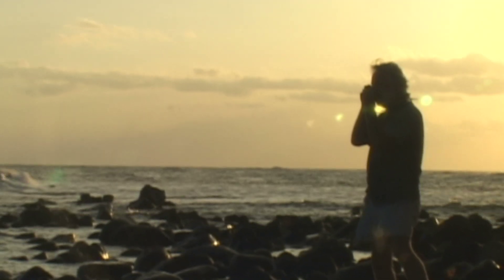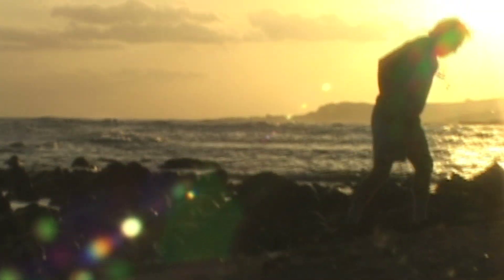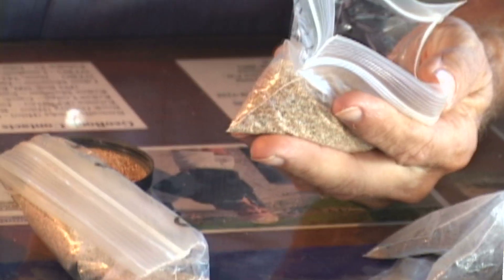So I investigated the shoreline of Kauai in some detail. I actually walked most of the 111 miles of the island. That allowed me to investigate in detail and collect a wide variety of samples from all the beaches for a more detailed examination.